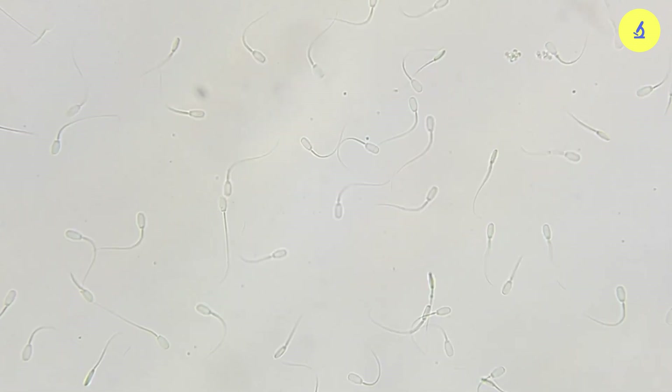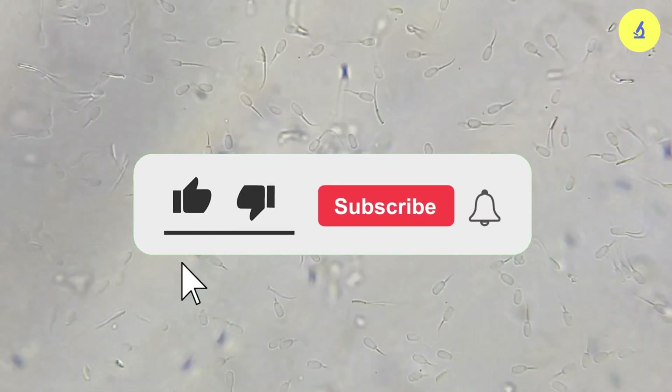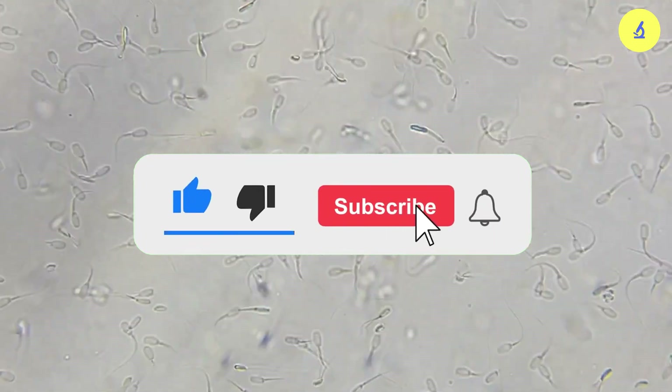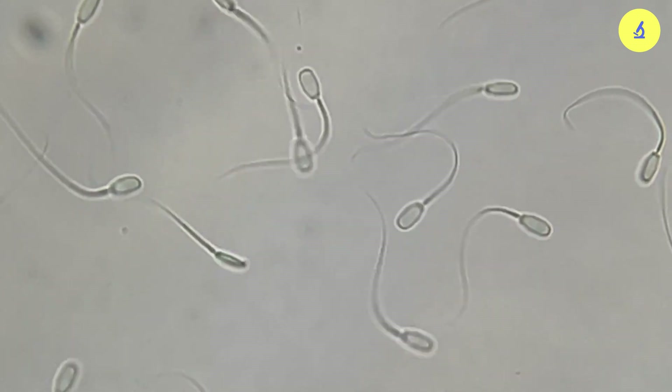If you're curious about any other topics, please comment below so that we can make it happen, and don't forget to subscribe to support us to create more videos. Thank you for watching, goodbye, and see you in the next video.